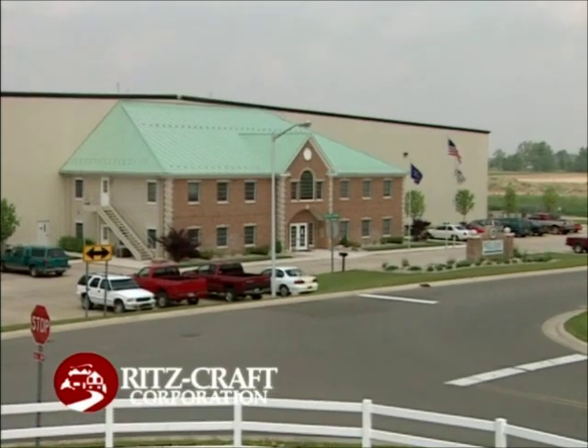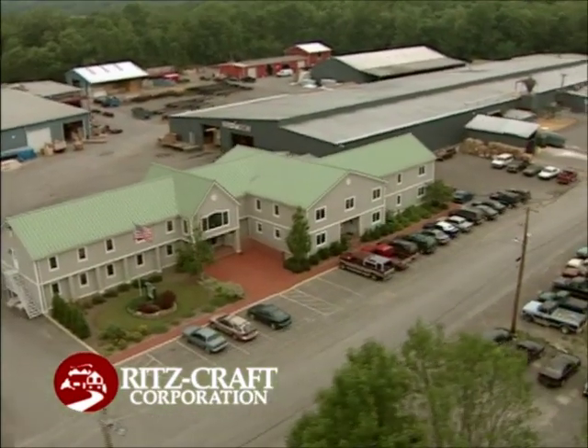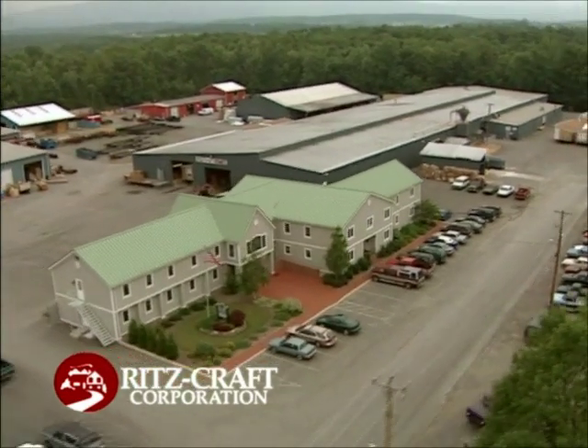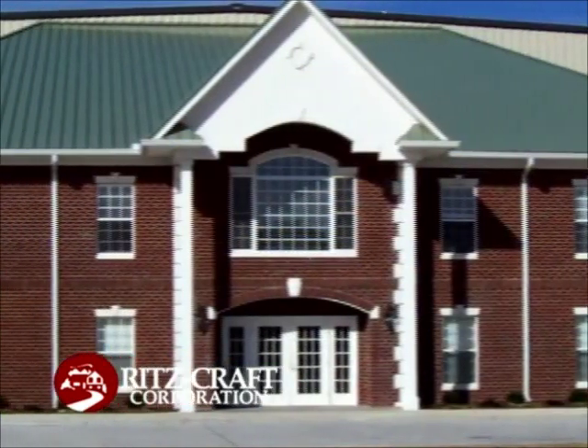Since 1954, Ritzcraft Corporation has been the systems-built premier home builder. Headquartered in Mifflinburg, Pennsylvania, our ultra-modern, environmentally controlled production facilities encompass over one million square feet.